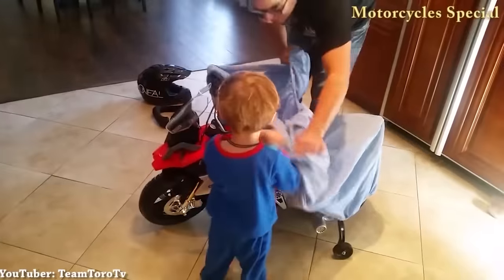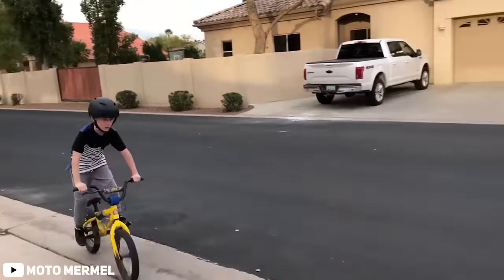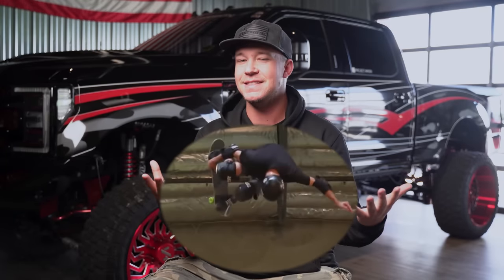You know when you were a kid and you told your parents you really wanted that BMX bike for Christmas or that skateboard ramp — the plastic one that everyone wants because you think you're just gonna go hit that thing and do some sick jumps and tricks. When at the end of the day, you know it's just gonna end up literally going nowhere.